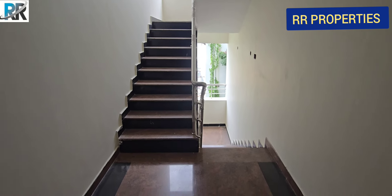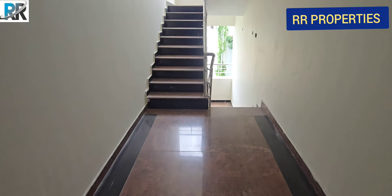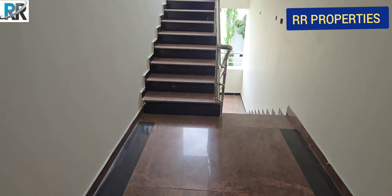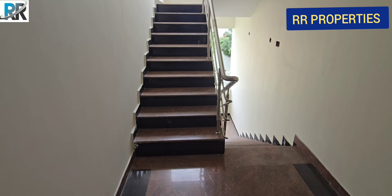Hello everyone. Welcome to RR Properties. We are in Srinagar Colony. We will show you the new flats in 3BHK. We will show you the full details in the video.